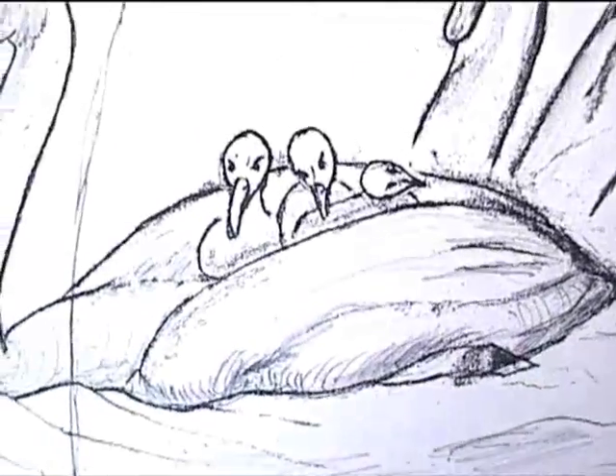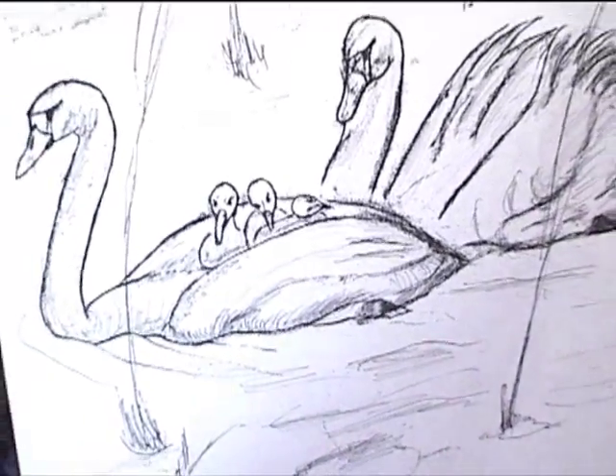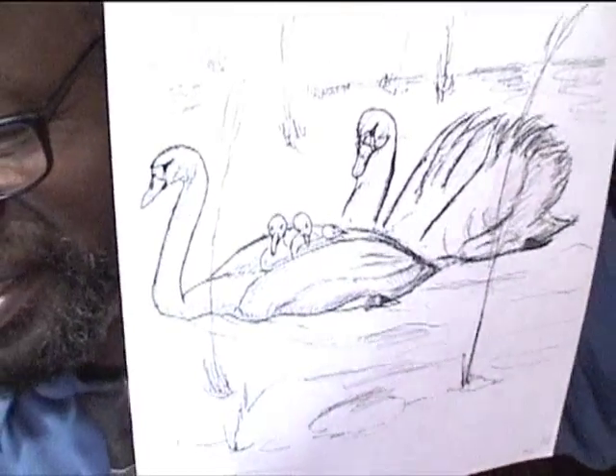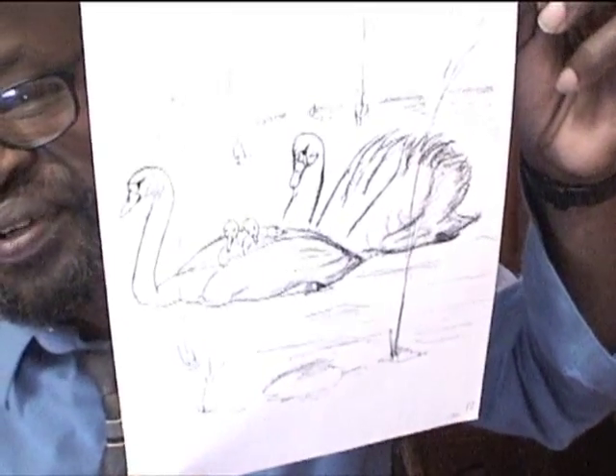The mute swan is among the birds and animals that crawl and swim and walk across water. Animals use whatever means is available for their transportation. Mute swans and grebes carry their young on their back.